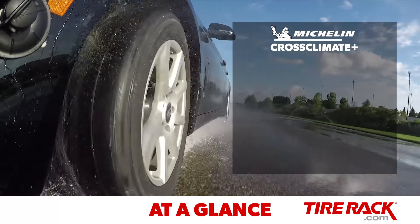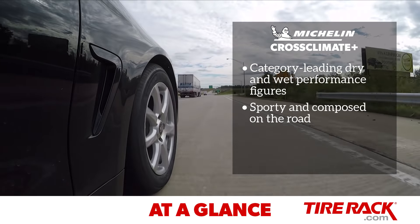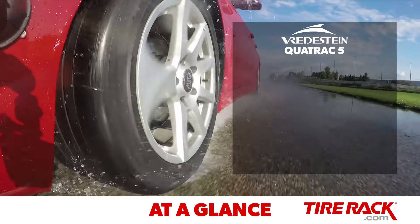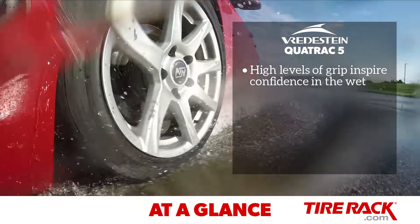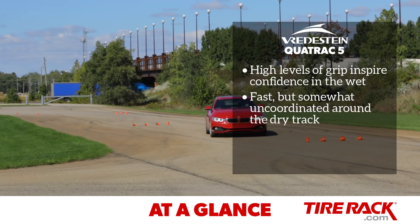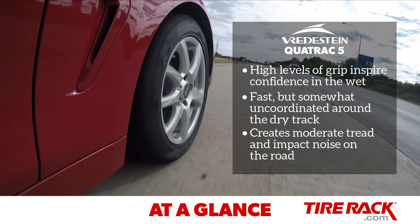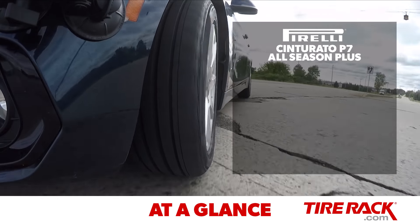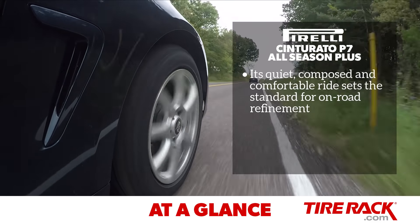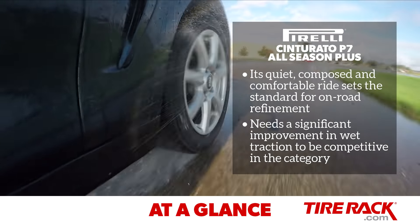The Michelin Cross Climate Plus is an impressive tire with category-leading dry and wet performance figures. On the road, it feels sporty and composed, with a distinct growl from the tread. The Vredestein Quadrac 5 inspires confidence in the wet with its very high levels of grip and approachable nature. It's fast, but somewhat uncoordinated around the dry track, and on the road creates moderate tread and impact noise. The Pirelli Cinturato P7 All Season Plus sets the standard for on-road refinement with its quiet, composed, and comfortable ride, but needs a significant improvement in wet traction to be competitive in the category.